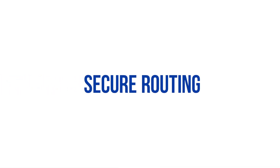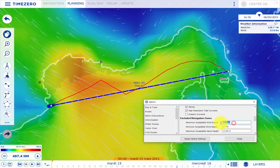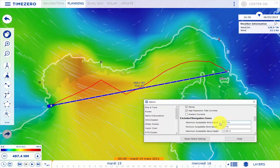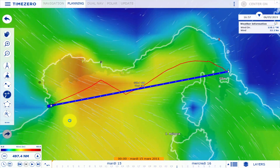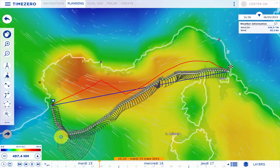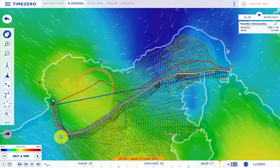Secure Routing. We will now execute a new routing calculation by instructing TimeZero in a way that it avoids areas in which the wind speed is higher than 15 knots. As you can see in this second calculation, the proposed route is entirely different. TimeZero offers an optimal route that avoids the coastline, but that also avoids strong wind areas.